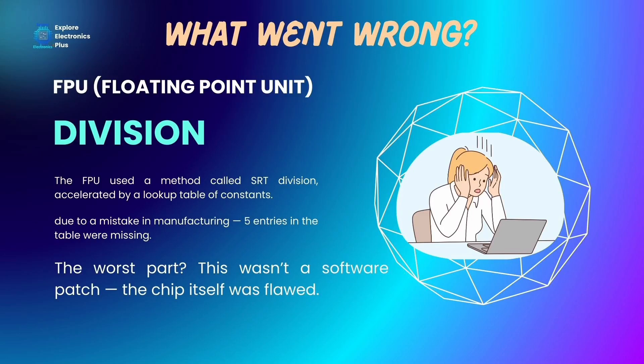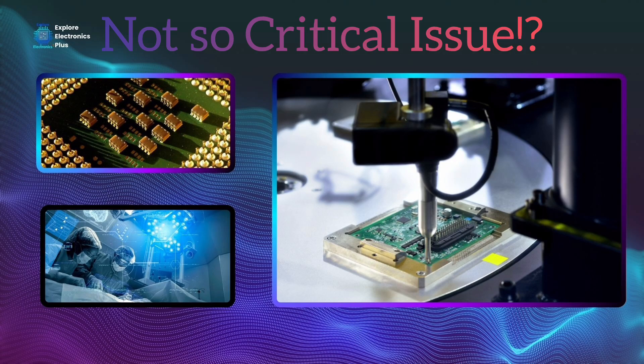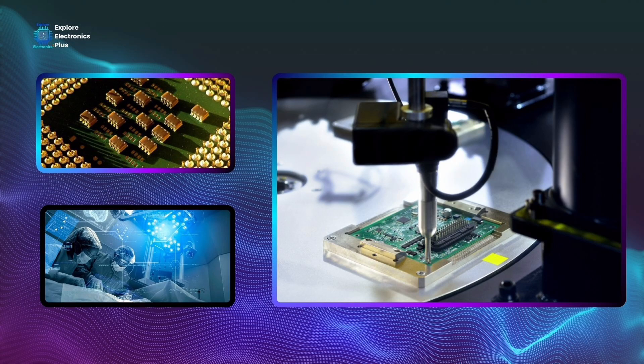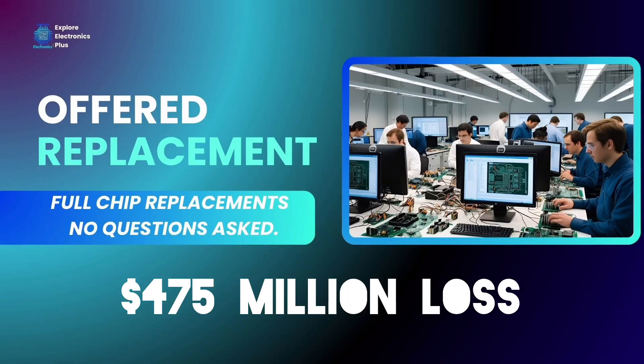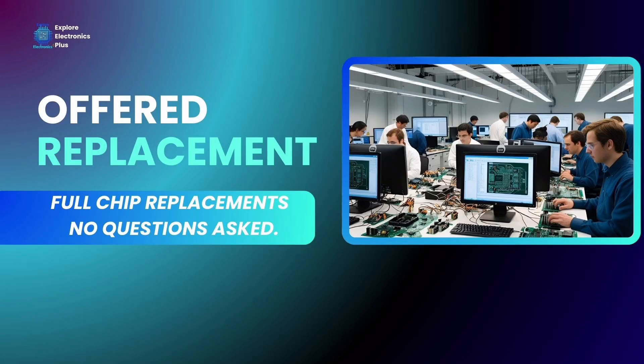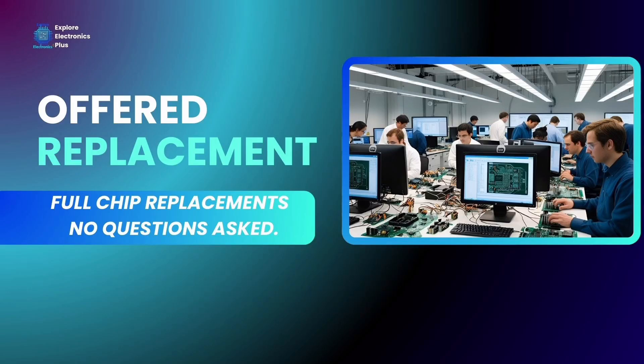The worst part is that it was not a software patch easily fixed — it was a chip fault itself. Intel initially downplayed the issue, stating that the average user wouldn't notice it at all. But as pressure grew and public trust wavered, Intel had to act. They eventually offered full chip replacements. The recall affected millions of CPUs and cost Intel over $475 million. A major Intel client publicly announced it would stop shipping Pentium processors until the issue was resolved — that move alone wiped millions of dollars off Intel's stock value in a single day.